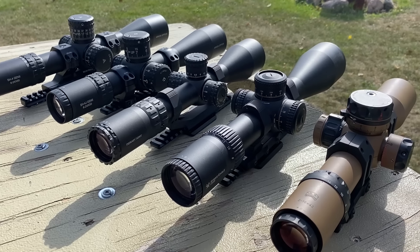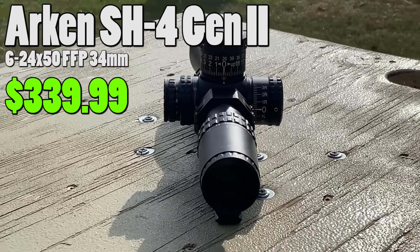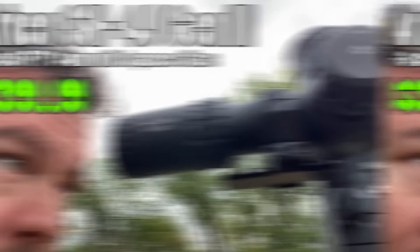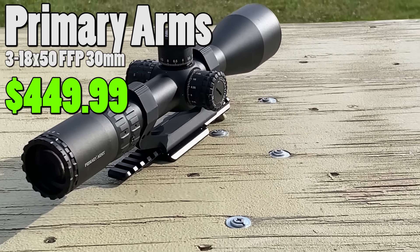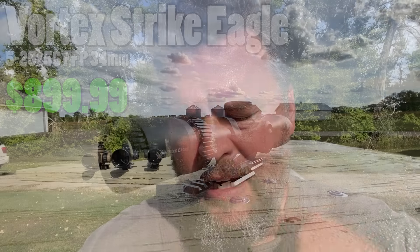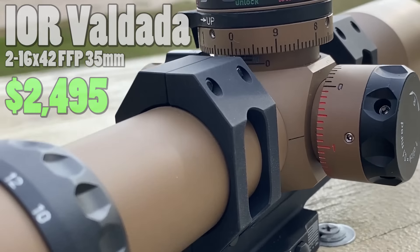Hey guys, Rex here. We're doing comparative analysis on clarity and tracking, from cheapest to most expensive. The Arken SH-4 Gen 2 is $339.99. The brand new J-Series with Japanese glass is $399.99. The Primary Arms 3-18x50 is $449.99. The Vortex Strike Eagle 5-25x56 is $899.99. And the IOR Valdata 2-16x42 with a 35mm main tube is $2,495.